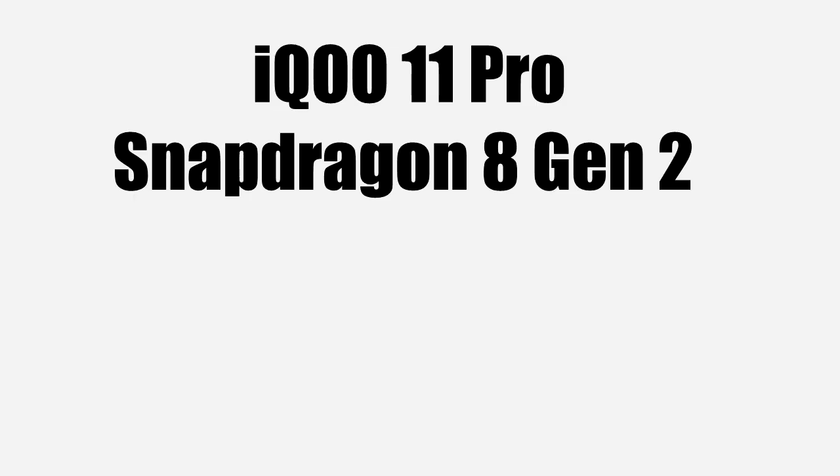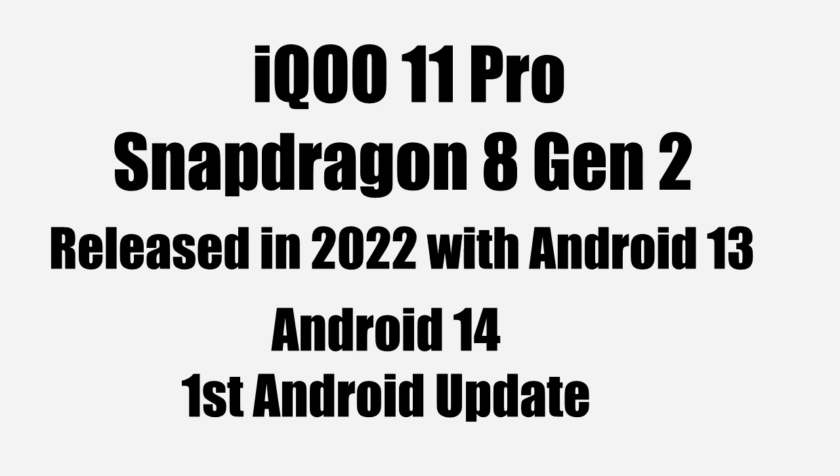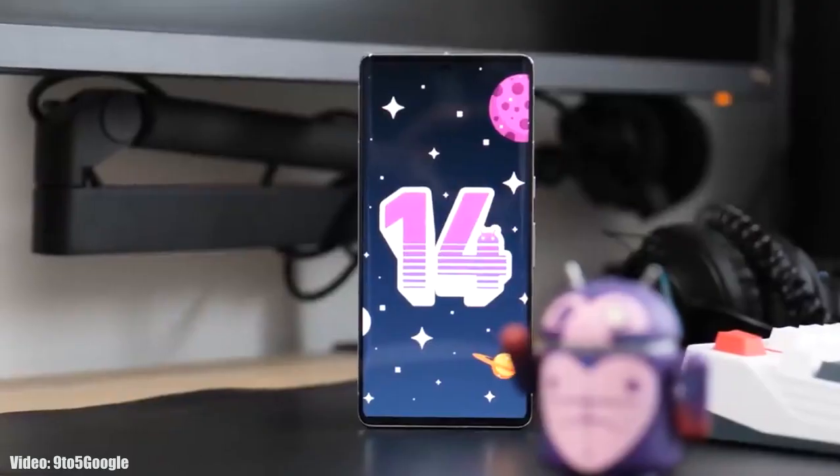The iQOO 11 Pro has a Snapdragon 8 Gen 2 chipset, which is powerful and can run Android 14, so you will not see any lags or issues. The iQOO 11 Pro was released in 2022 with Android 13, and this Android 14 update will be the first major Android update for the iQOO 11 Pro.